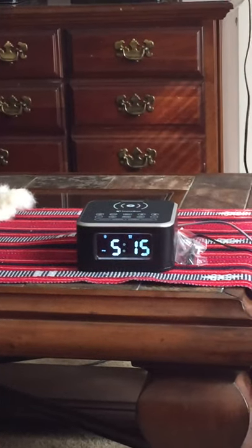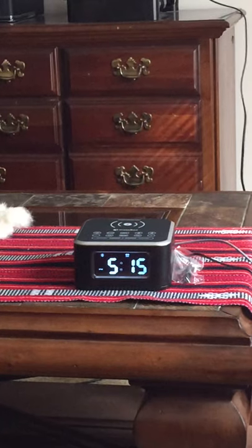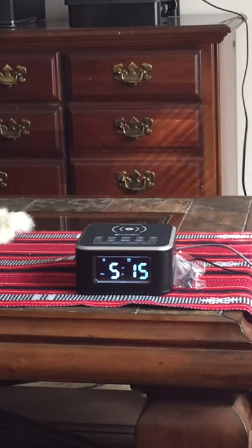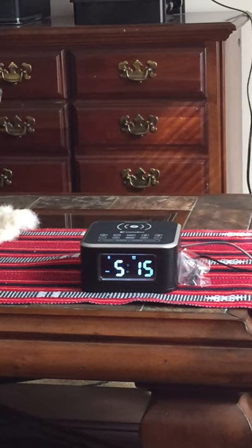Here is my W33 Bluetooth wireless alarm clock radio, listening to one of my audiobooks from the Audible app on my iPhone.